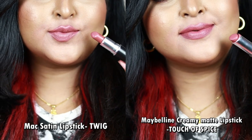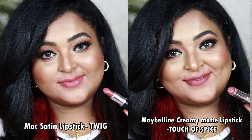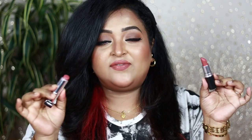Both can be worn on Indian skin tones with everyday eye looks — neutral eyes, rose gold, or mauve-tone eye looks. MAC Twig gives a satin-matte finish, while Touch of Spice is much richer and creamier, giving a softer, richer creamy-matte finish. Both look beautiful on the lips. You can definitely try either of these.